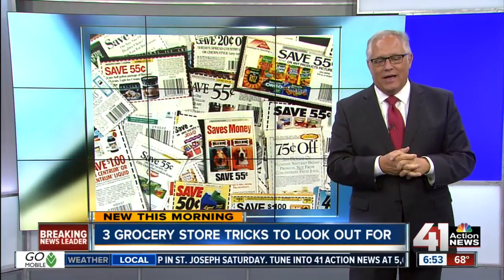Finally, stay away from coupons for sugary snacks unless it's a product you normally buy. Picking up snacks that are on sale can quickly bust your budget, not to mention your waistline. So be careful about all of that.